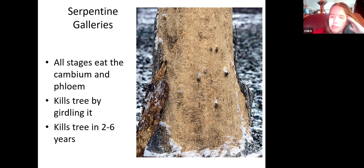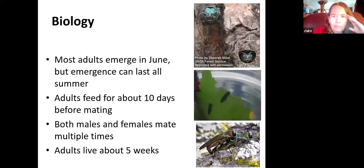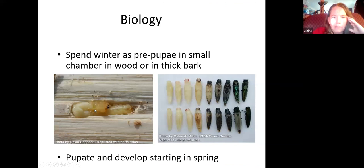Here is a picture of an ash tree trunk with the bark fallen off because the larvae feed under the bark — you can see a ridiculous number of tunnels. Once the larvae finish feeding, they create a little J-shaped chamber for themselves in the wood or thick bark, and in spring they pupate before emerging again as adults.